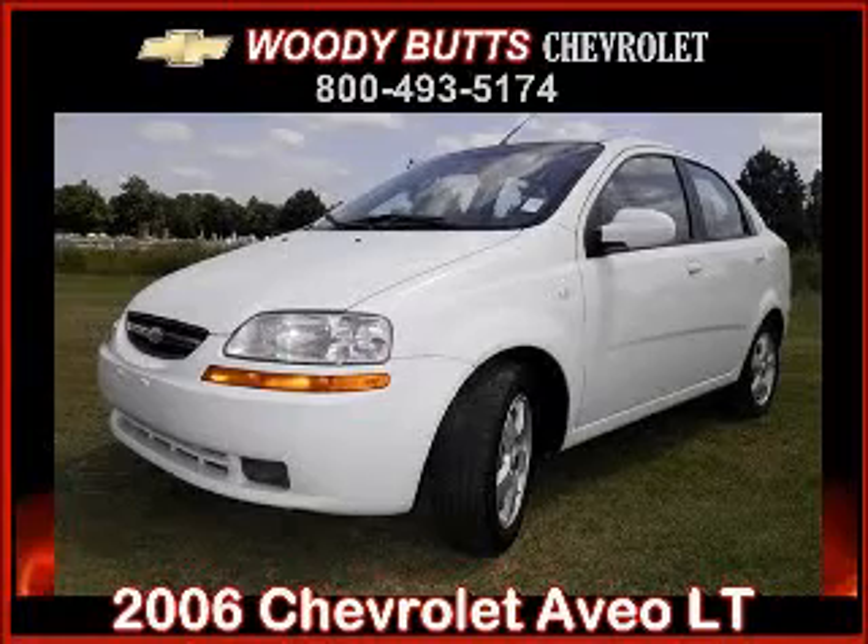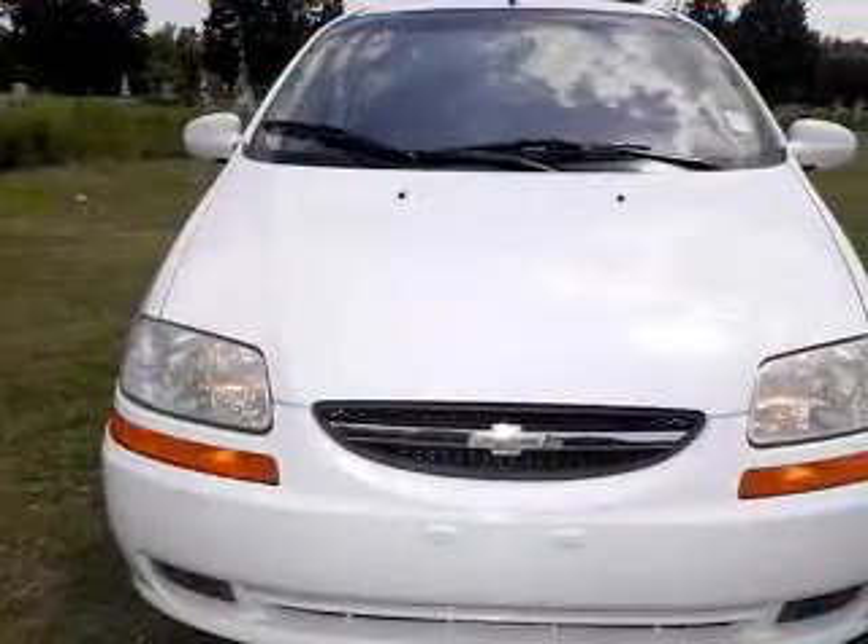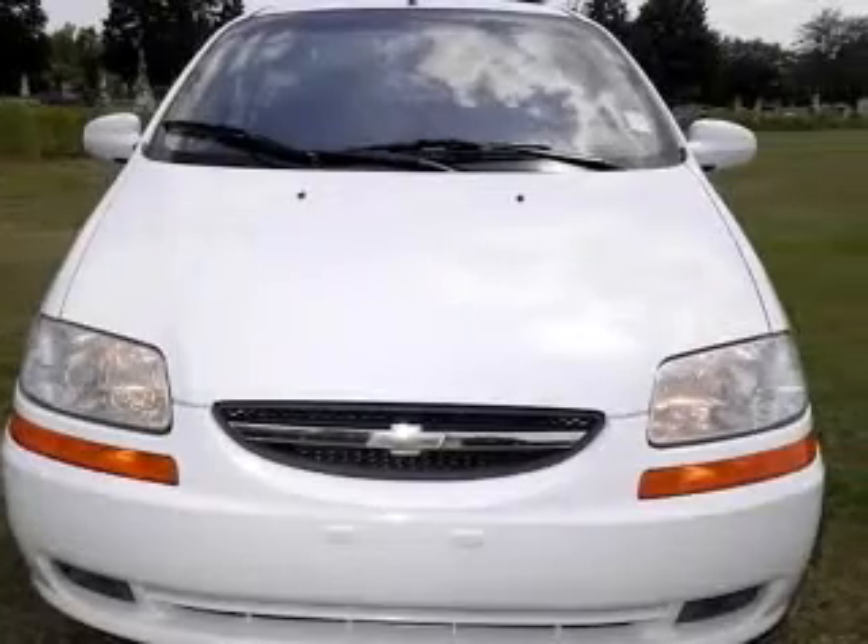We are proud to present this excellent 2006 Chevrolet Aveo. This Aveo has a four-cylinder engine and an automatic transmission.